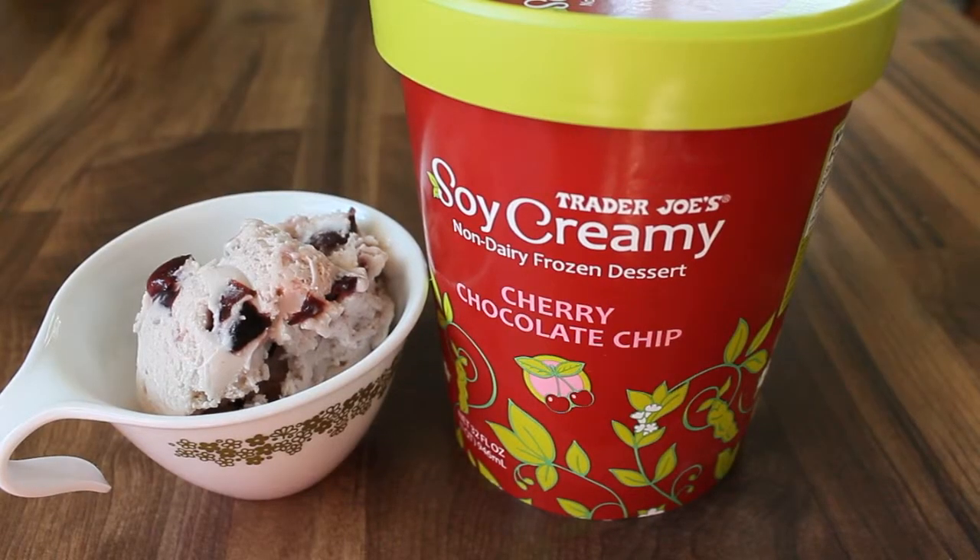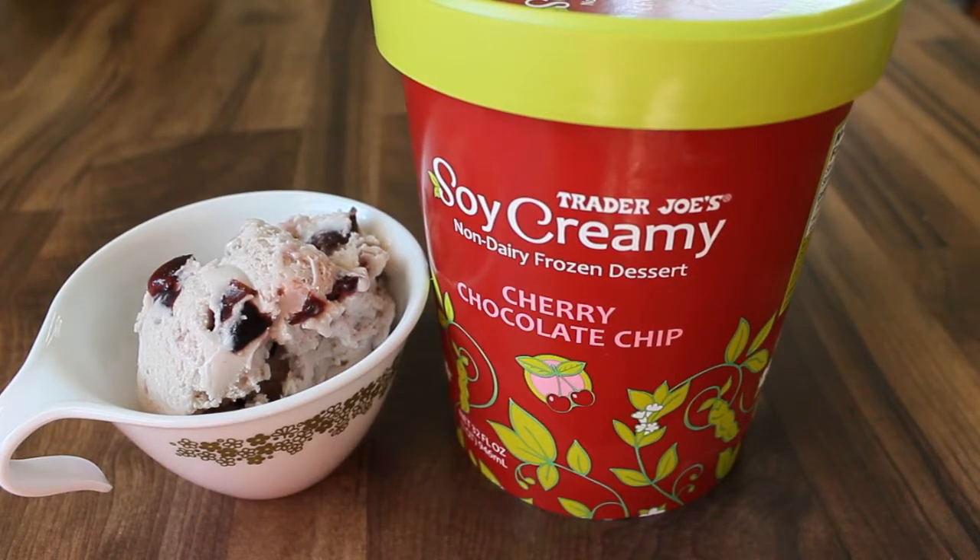I really like this ice cream. There are nice big chunks of chocolate and cherry and the ice cream itself is smooth and creamy and delicious. This costs $3.99 and it's only available at Trader Joe's.